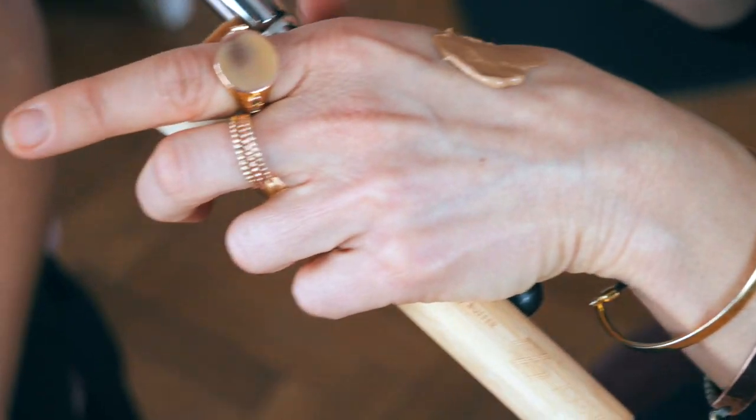Usually I just use a tinted moisturizer, so something like this is perfect for me. You can add it with your moisturizer, your tinted, or wear it alone. I want to see it alone — I've just got moisturizer on. Let's do one side so you can see instantly. I'll just use my fingers.